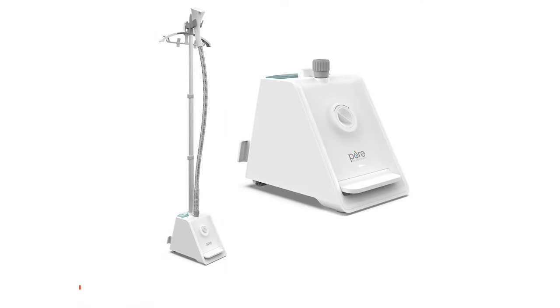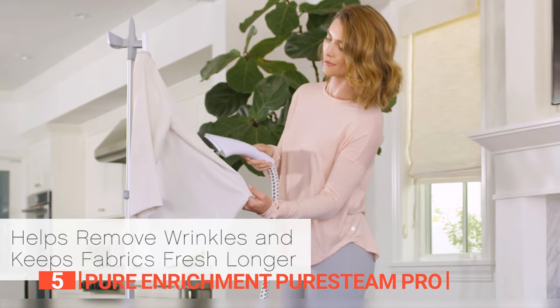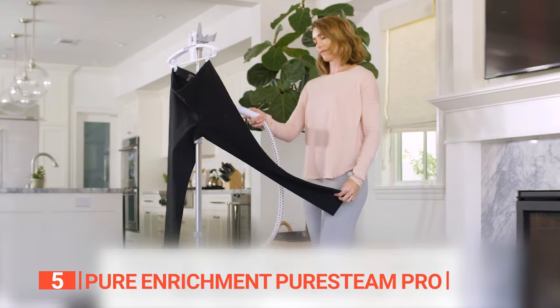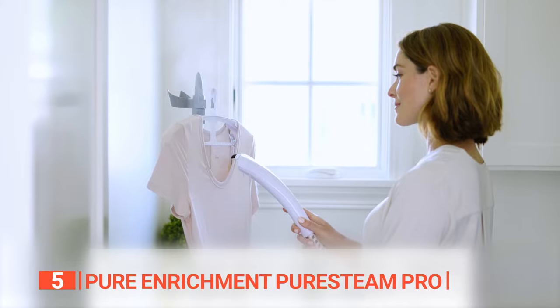The fifth product on this list is the Pure Enrichment Pure Steam Pro. This professional-grade garment steamer boasts powerful performance and unmatched convenience. It heats up in just 45 seconds and unleashes 1500 watts of thermostat-controlled steaming power to banish stubborn wrinkles on any fabric. Its four steaming levels cater to all your clothing needs, from delicate silk to sturdy denim.